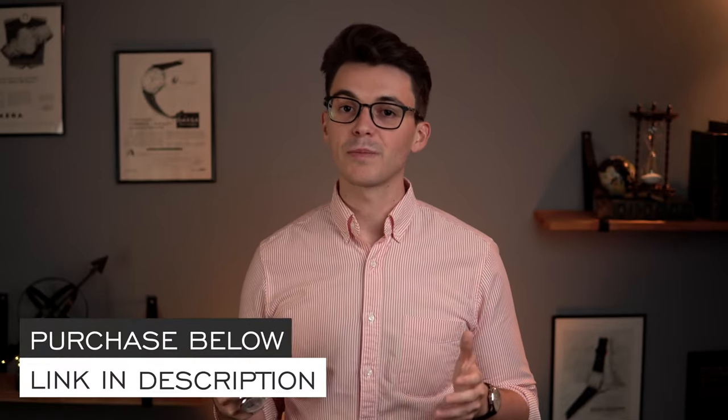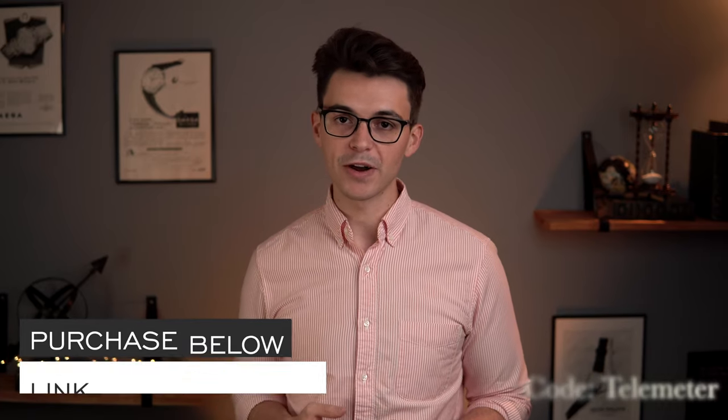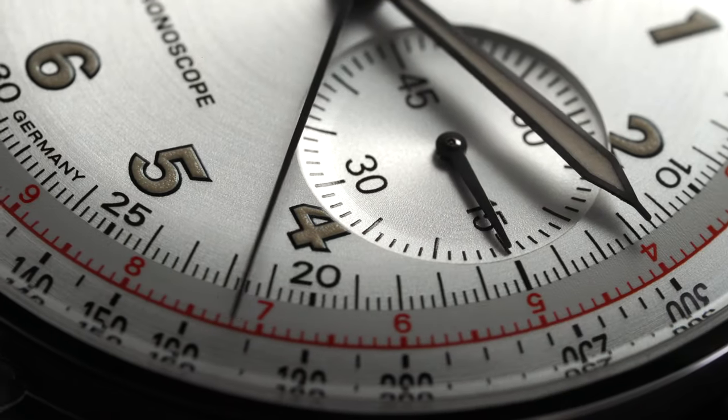I'd love to hear your thoughts on this piece. If you're interested in learning more, hit the link in the description and use promo code TELEMETER at checkout to get a free strap with your purchase up to $100. Subscribe and hit the bell icon if you're new here — we'll be releasing a ton more content. If you have any questions about this piece, please email me at teddy@teddybaldassar.com. Any purchase also supports the free content I produce on my main channel. Thank you so much for watching — be well, and I'll see you all very soon.